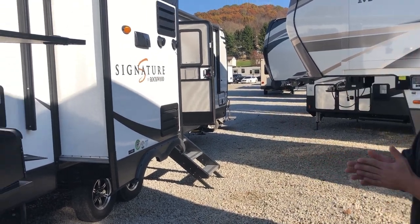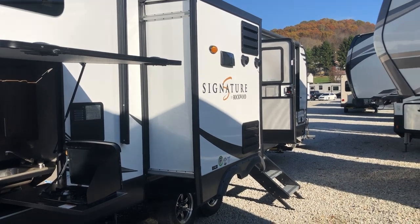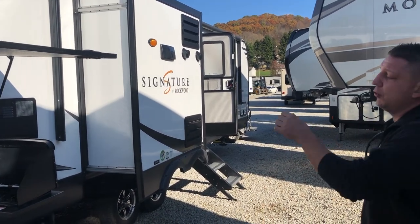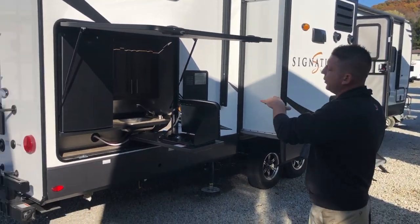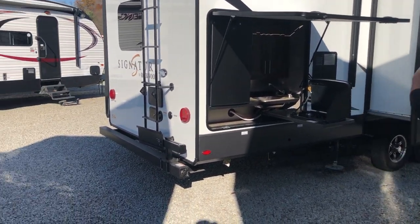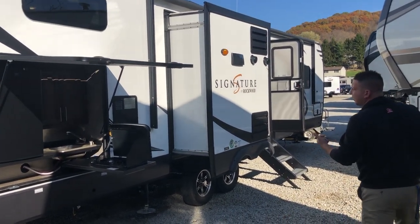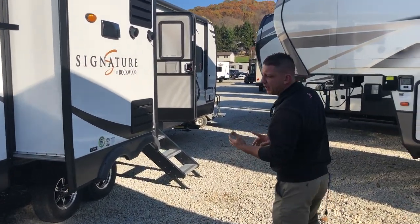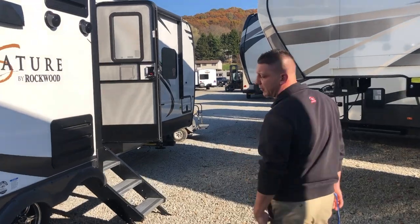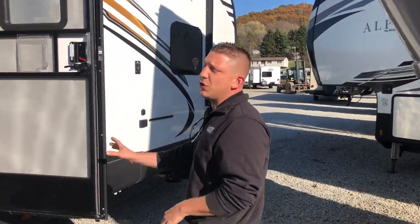Starting off, this is a Rockwood 8227SS — three slides. We've got the big outdoor kitchen, so a two-burner cooktop here, big refrigerator, the plumbed-in sink, and there's also a bumper-mount grill that rotates around for additional cooking. This one does have heat, tanks fully enclosed on your belly, and ducted heat in the downstairs. Full auto-leveling, and all frameless windows.